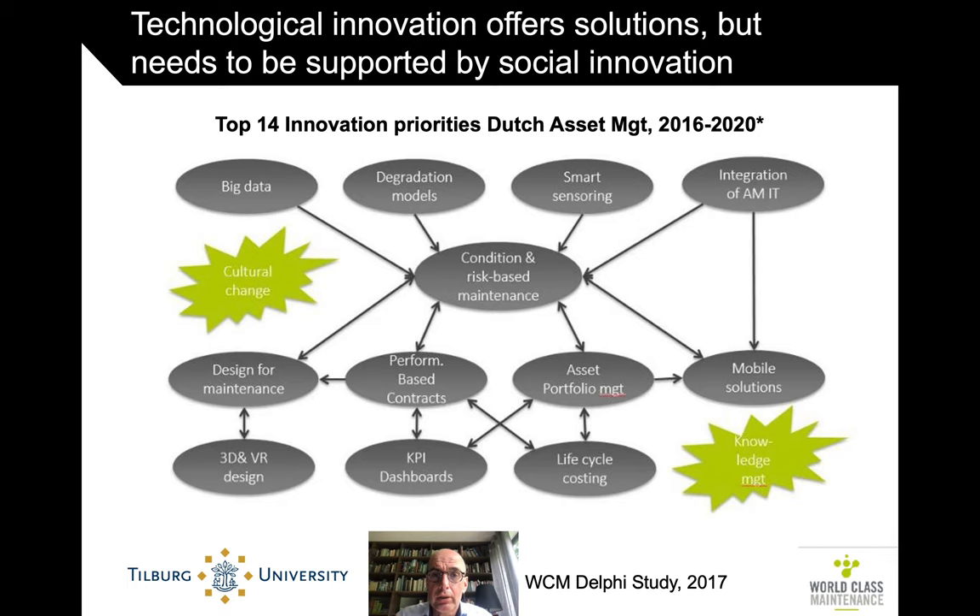We are discussing mobile solutions, which is really in the area of the most technical, information-technological aspects of this course. And yet, as this overview already shows from our original Delphi study, it's very much interconnected with more the social innovation issues.